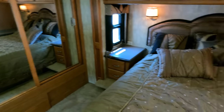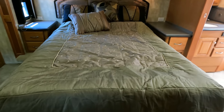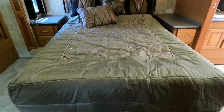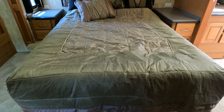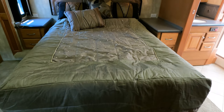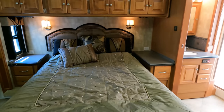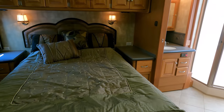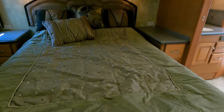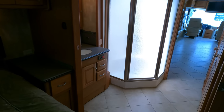Probably one of the nicest 2008 Tiffin Phaetons on the market today — and it's all original. Queen island bed, beautiful woodwork. Most coaches, when I shoot video I have to shoot the bed at an angle because there's never enough space between the foot of the bed and the wall for a good straight shot — but look at this one. I'm on just linear view, as close to a natural view as you can get, and I can see the whole bed straight on.